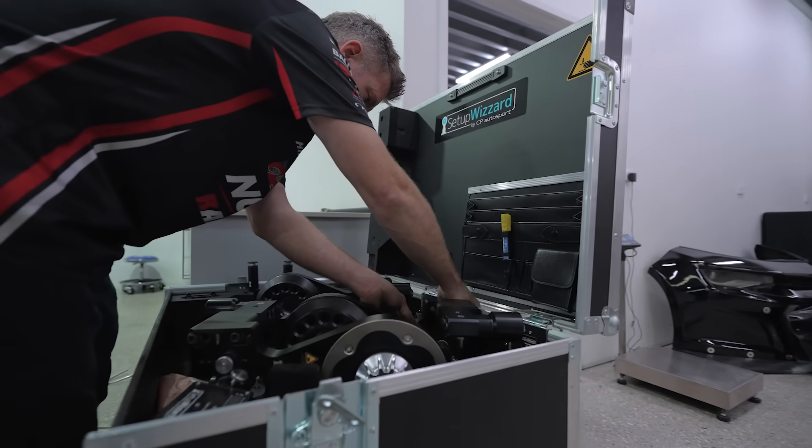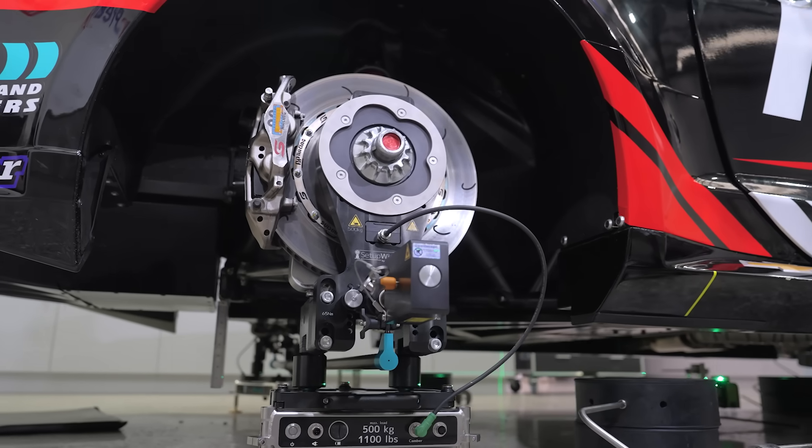The traditional way we used to wheel the cars at the racetrack was toe strings — basically fishing line on a bar. The setup wizard we've got now is a laser system, and we've gone that way to allow more time at the track for doing the setup in between sessions where we haven't got a lot of time.